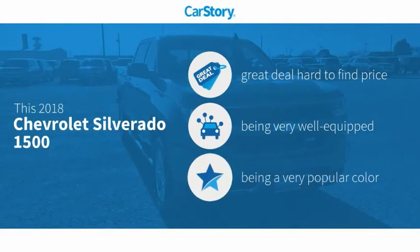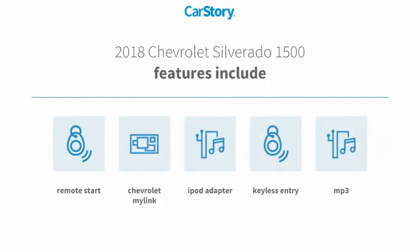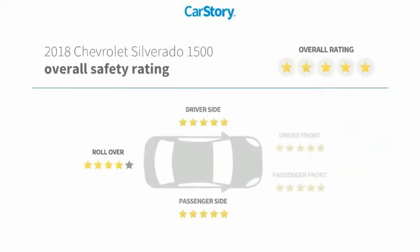Car story research indicates this vehicle as being a great deal that is hard to find at this price, loaded with features. Features also include keyless entry, remote start, iPod adapter, and MP3.